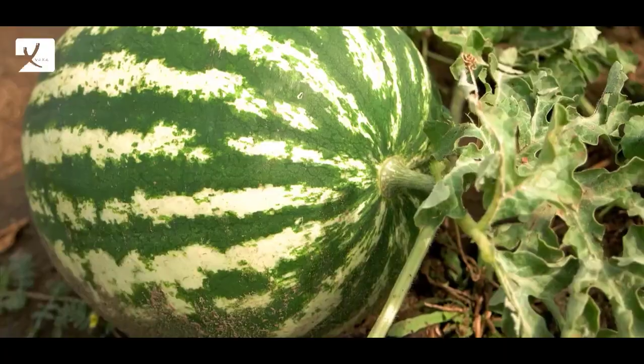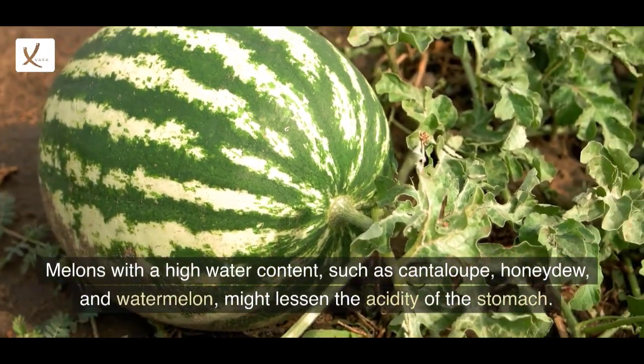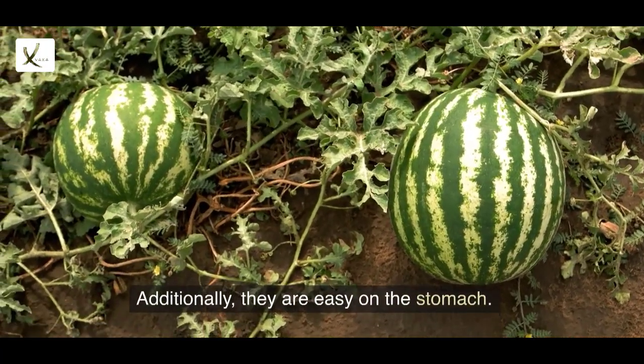7. Melons. Melons with a high water content, such as cantaloupe, honeydew, and watermelon, might lessen the acidity of the stomach. Additionally, they are easy on the stomach.